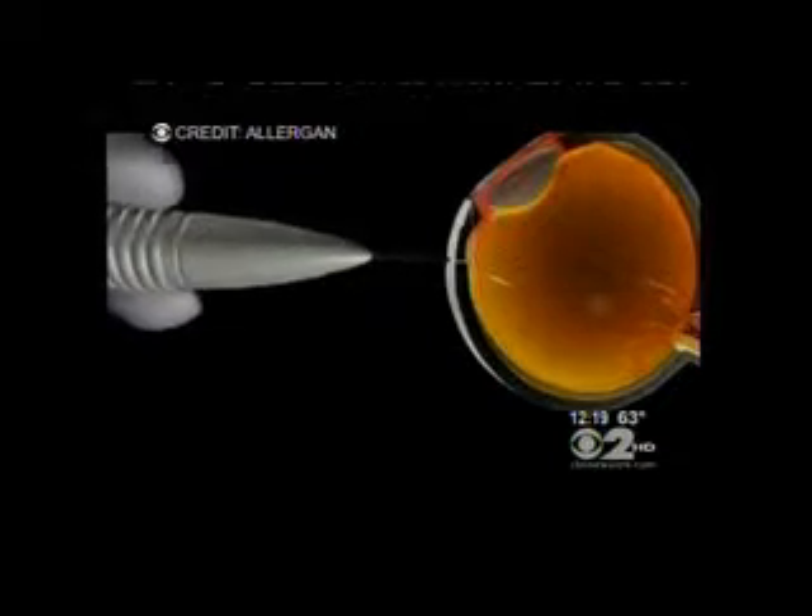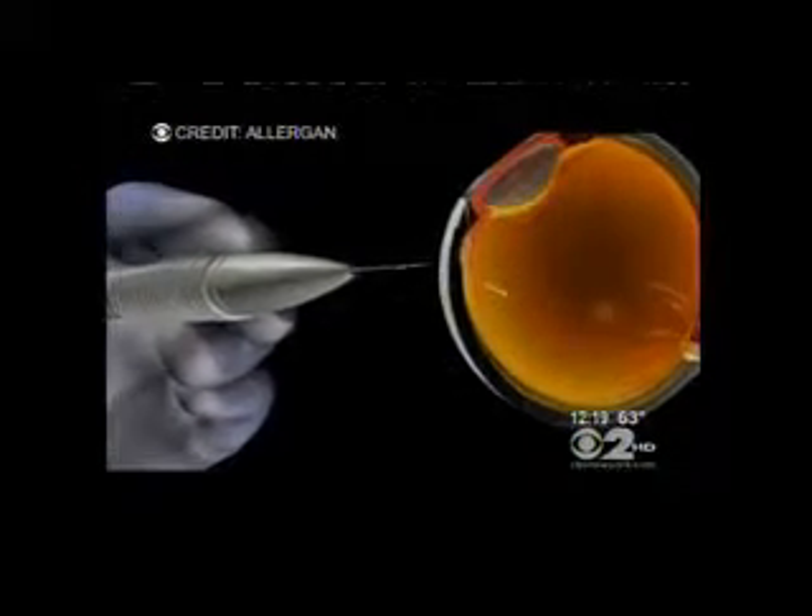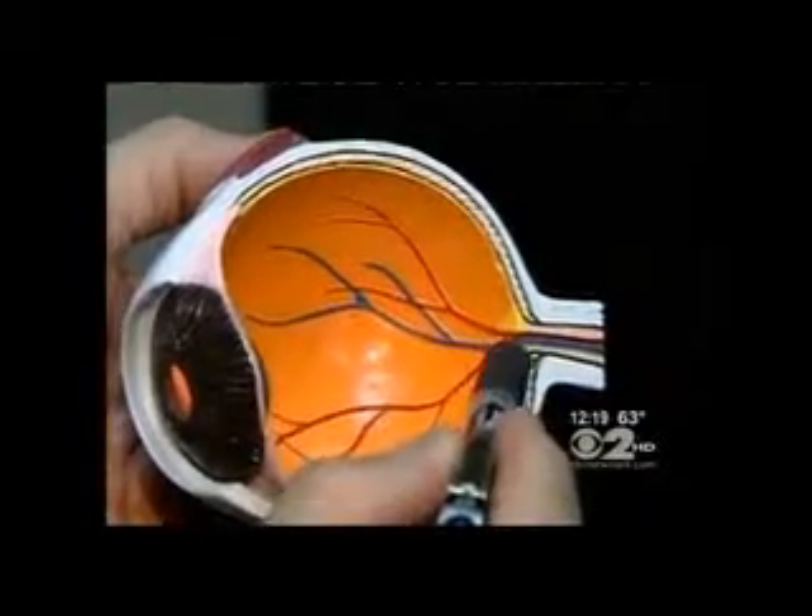It slowly dissolves over a period of six months, releasing a steroid directly into the interior of the eye. The steroid helps the blood vessels seal the gaps that are leaking in the retina. The Azurdex pellet is also FDA-approved for a serious inflammation in the eye called uveitis, which can also cause vision loss. A good number of patients will see an improvement of three or four lines of vision within one to two months of treatment.